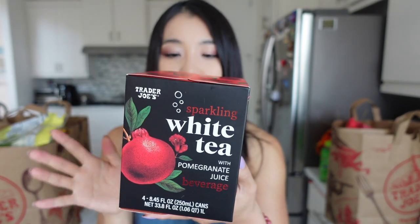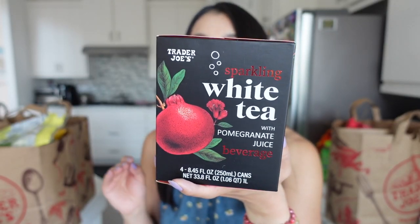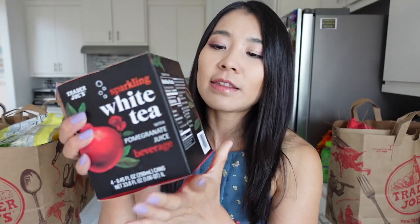This is actually a new item. I've never had this before. I used to buy the Trader Joe's sparkling black tea and green tea — the black tea is with peach flavor, and the green tea is with pineapple. But I've never had the Trader Joe's sparkling white tea with pomegranate juice beverage. This is definitely a new item. I love all of their sparkling tea lines. The favorite thing about this item is only 10 calories. It's just a little bit of sugar from the juice. There's no added sugar. It contains 5% juice from the pomegranate, so it does have a little bit of sugar, but it's negligible.